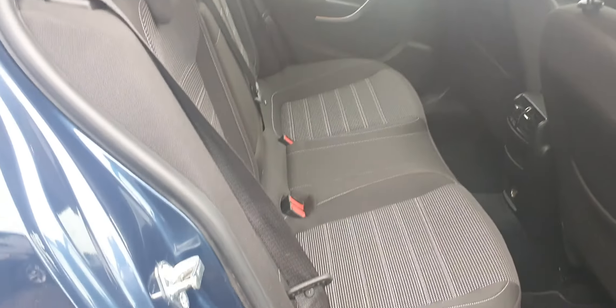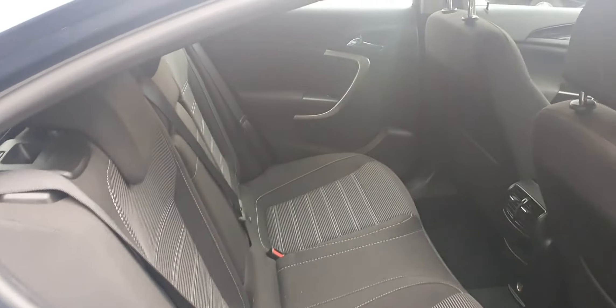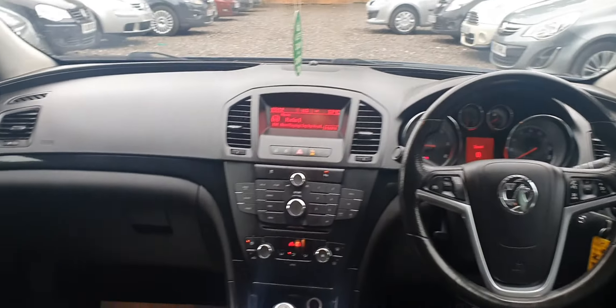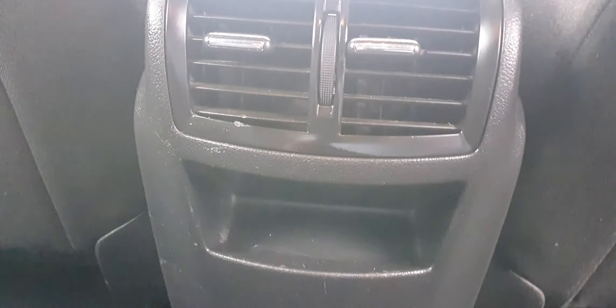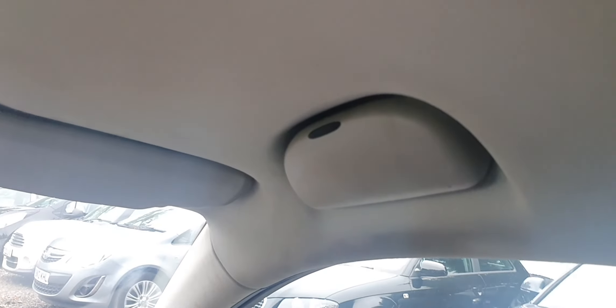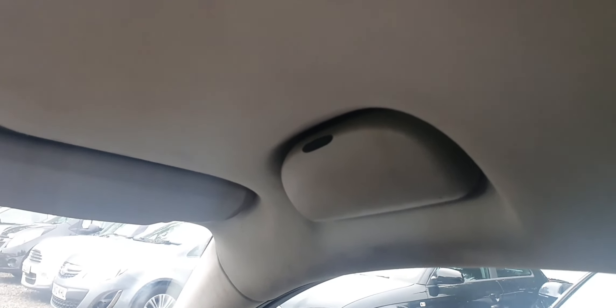The rear seats are all clean and tidy, and they are ISOFIX-compatible. Very good interior look to the car. You can see there's also a rear charging port, and a sunglass compartment by the roof.